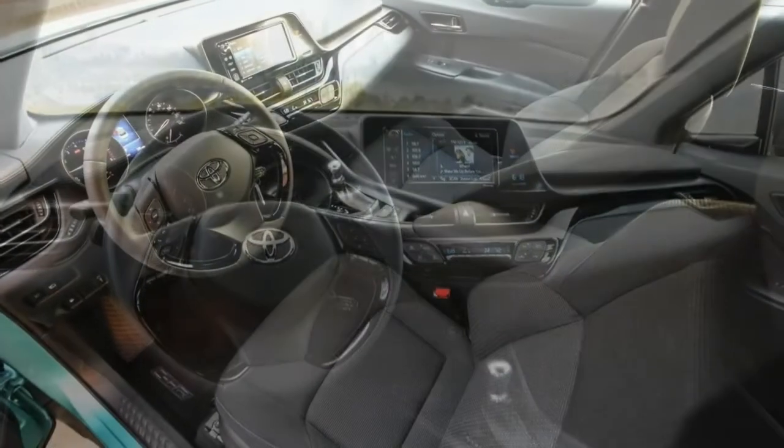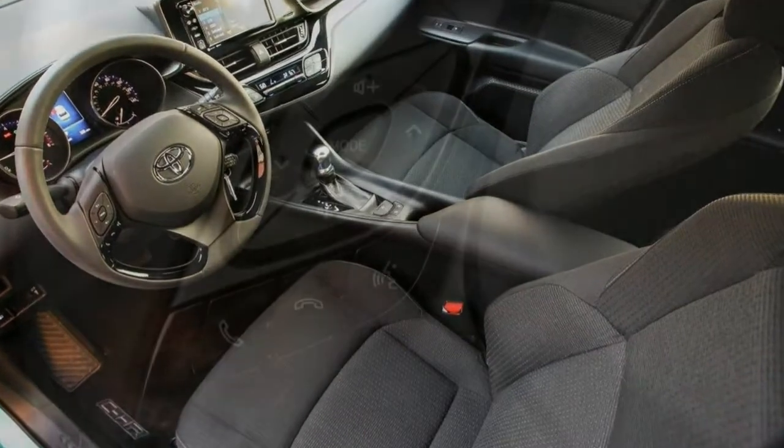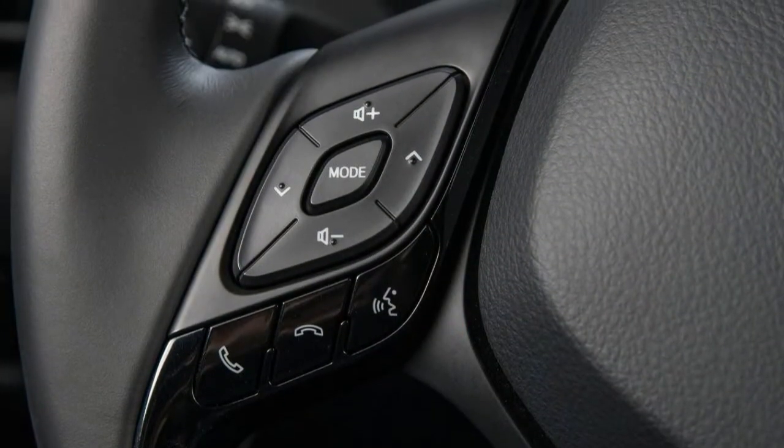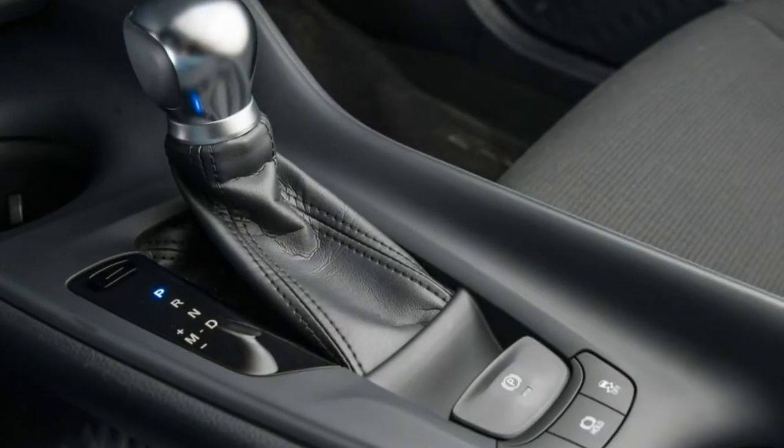Upgrading to the XLE Premium trim gets you fog lights, keyless entry and ignition, power-folding mirrors, heated front seats with two-way power lumbar for the driver, and blind-spot monitoring with rear cross-traffic alert.